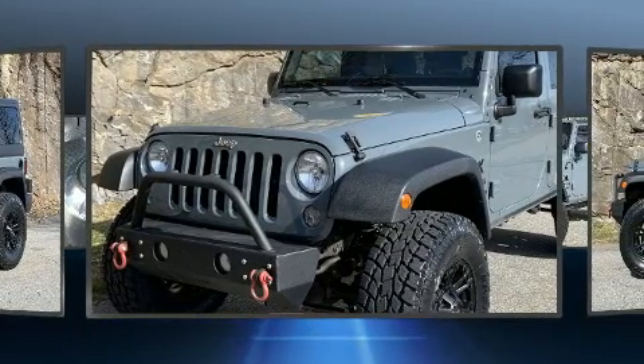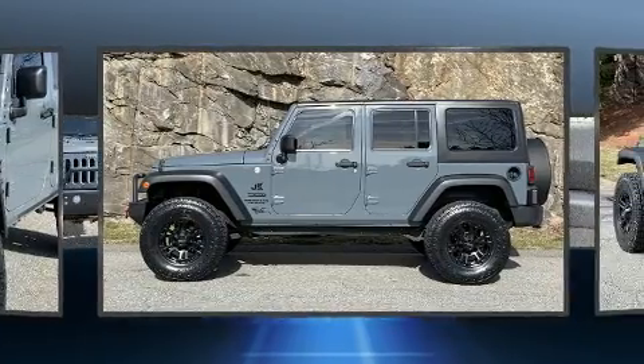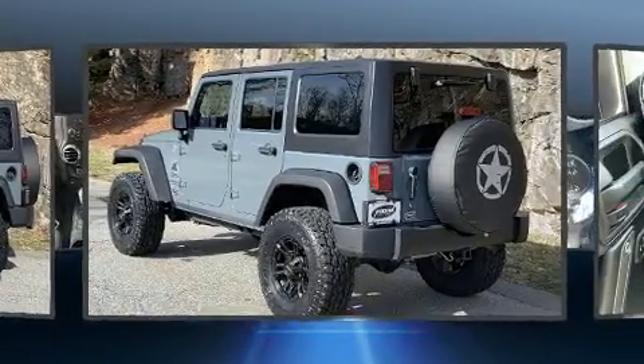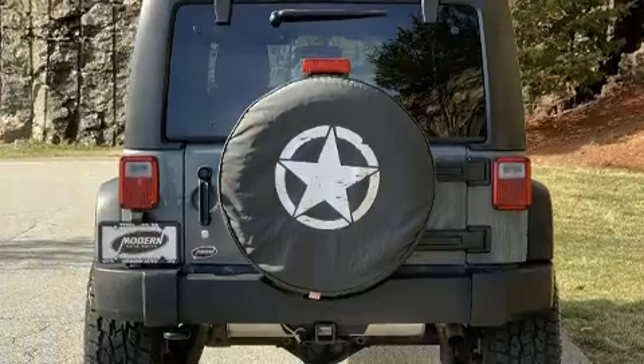All of the premium features expected of a Jeep are offered, including a tachometer, variably intermittent wipers, a trip computer, front fog lights, skid plates, and more.